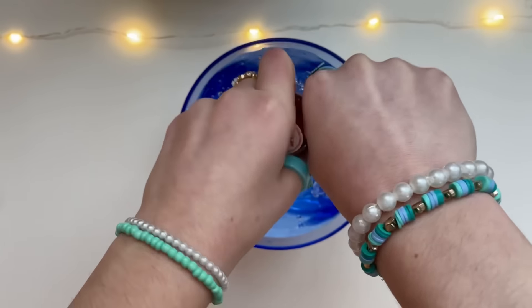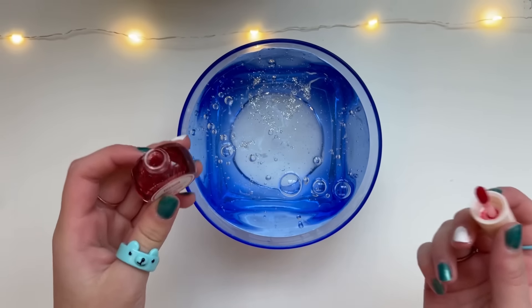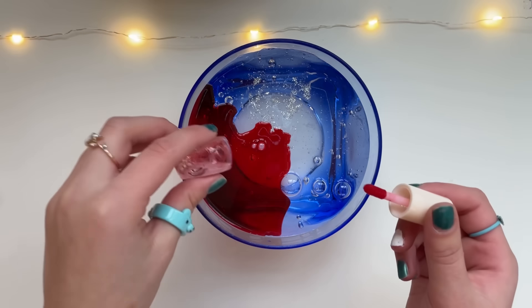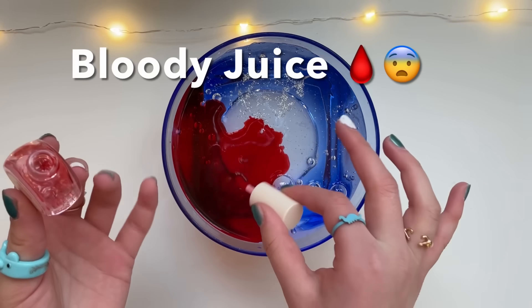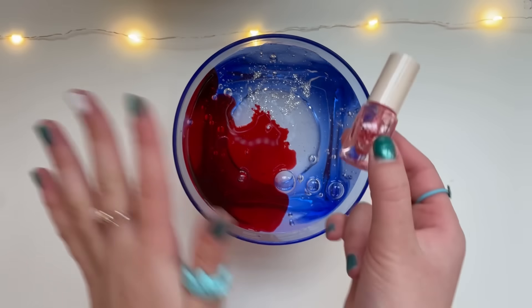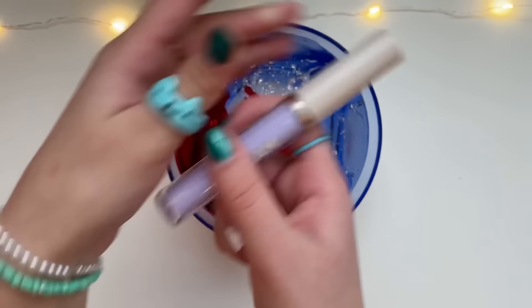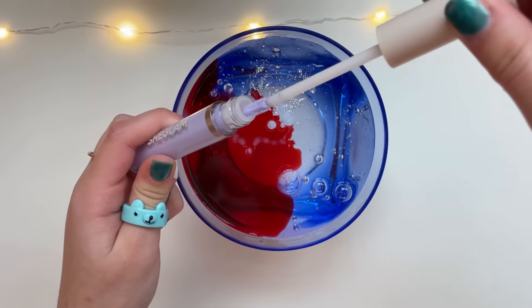Look at it — it's like actual liquid, there are bubbles in here. It looks like fake blood, not gonna lie. Halloween is over — it's almost Christmas time! Oh my gosh, let's just dump all of it. This looks like a crime scene. It's supposed to be lip gloss, but it looks more like bloody juice. I'm glad I did not put this on my lips.